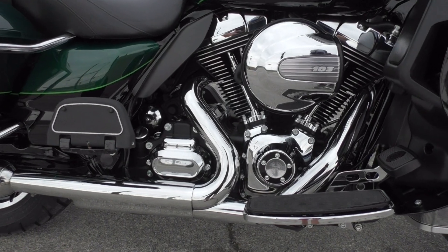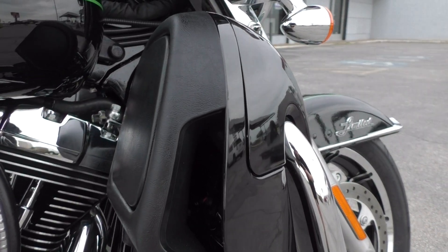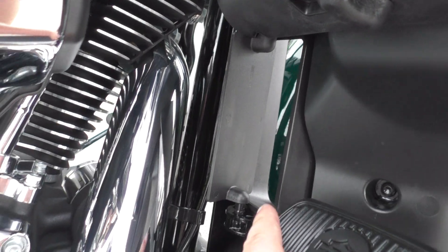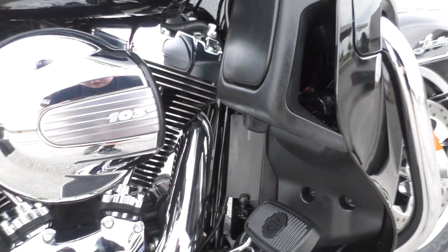It's got the 103 inch fuel injected V-twin, the six-speed transmission. This bike also has the liquid cooled heads. It's cool too because here on the inner fairings you can open this little vent right here so you can get some air blown on you on the hot days.